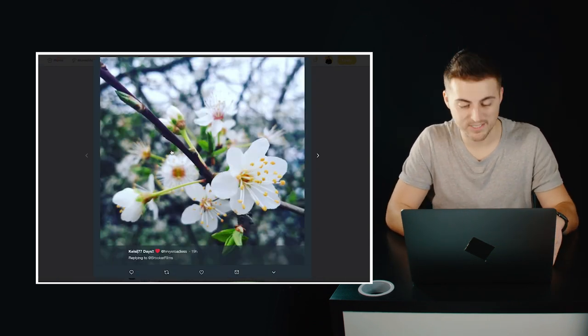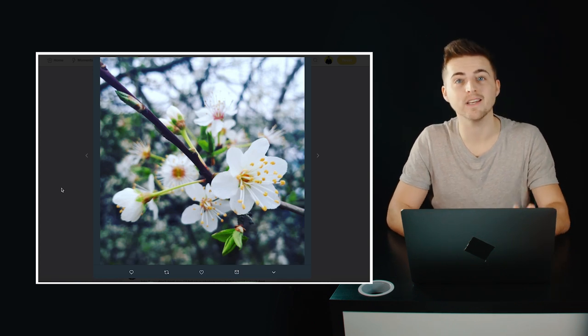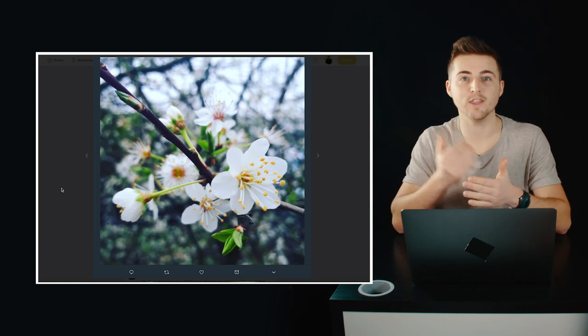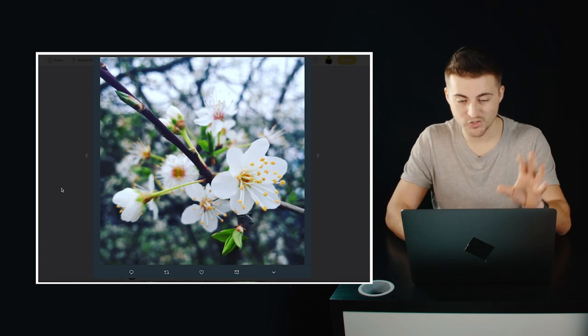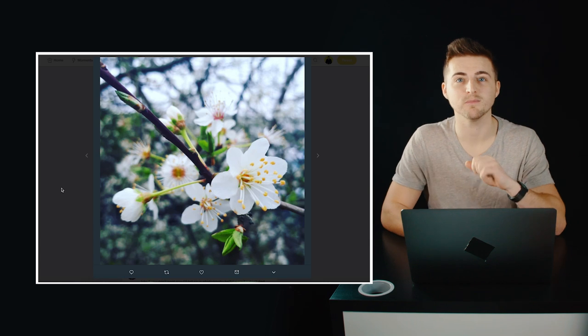We have this awesome photo from Kelsey and this is a photo of a flower. This is really nice. Your bokeh in this image is really nice — I love the fact that the flower in the foreground is nice and sharp and it kind of fades away into the blurry background. Your composition is really strong. I can't give you anything to improve on that. Solid work.